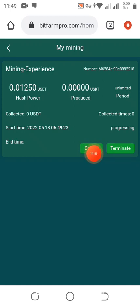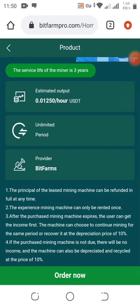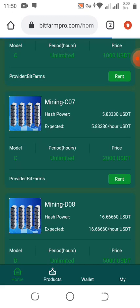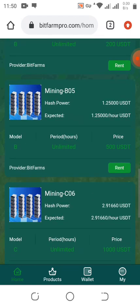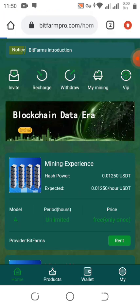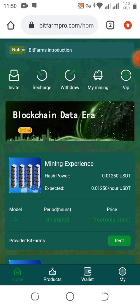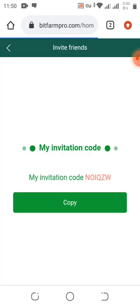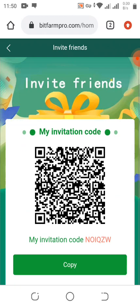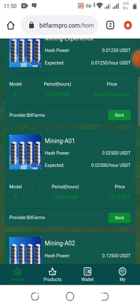Click on 'Collect' to collect your mined USDC. Make sure you subscribe and click the notification bell for legit updates. We're going to copy the referral link so you can access the site easily without stress — check the referral link in the video description.